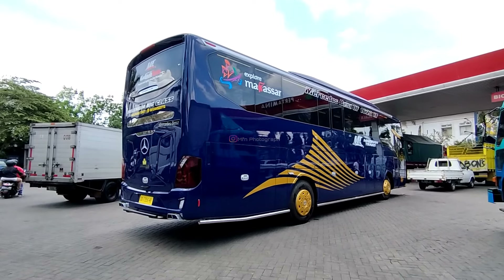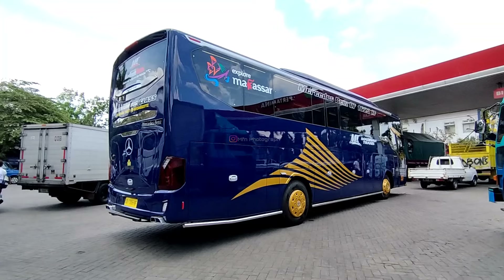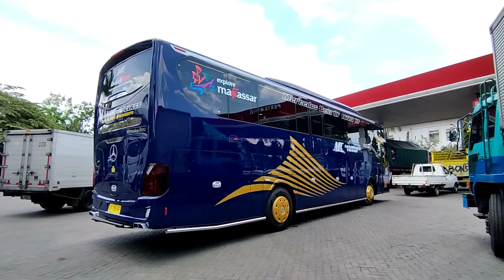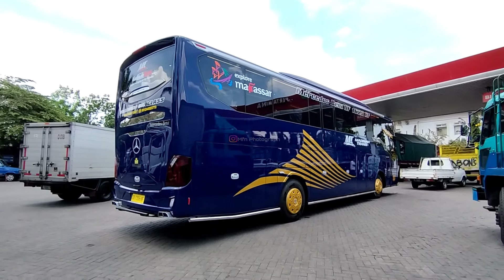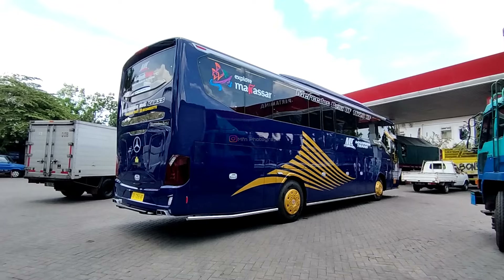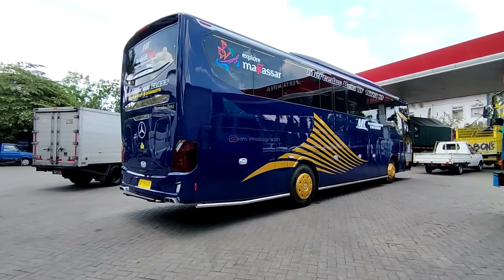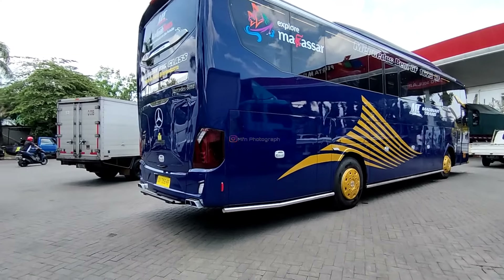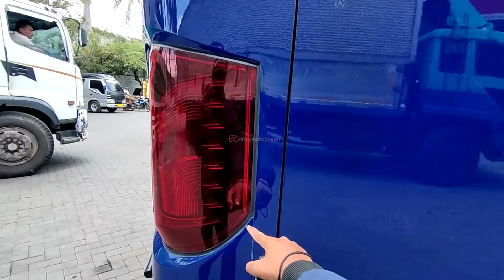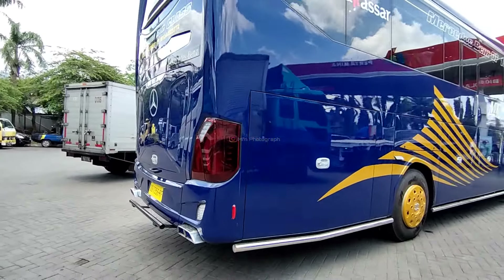Mantap banget, membuat cetusan baru pakai Mercedes OF 1623 RF air suspension, dipadukan dengan bodi Patriot TU garapan dari karoseri Moro Dati Prima Malang. Ganteng banget. Badannya berbeda dengan yang mesin belakang, tidak ada lampu di sini, ini cuma lampu simple saja.